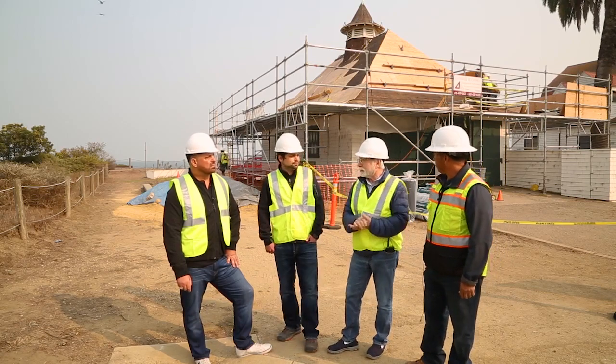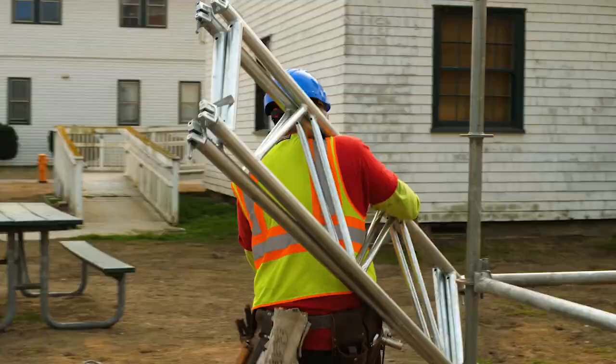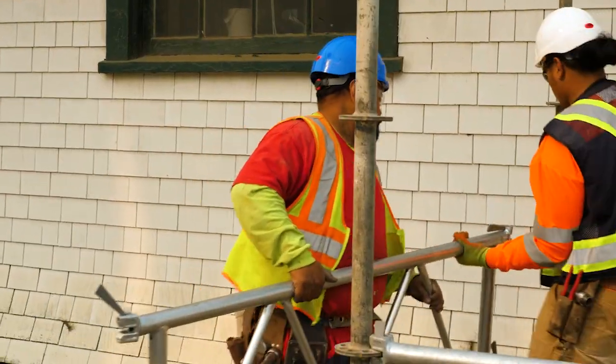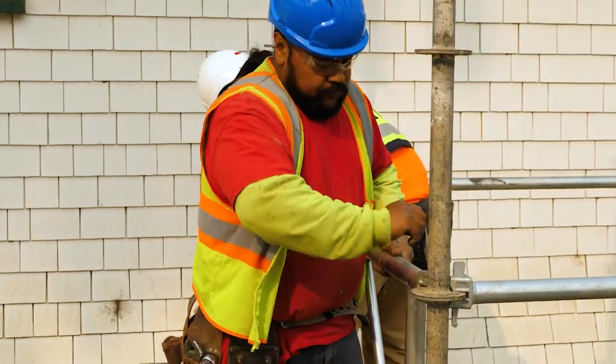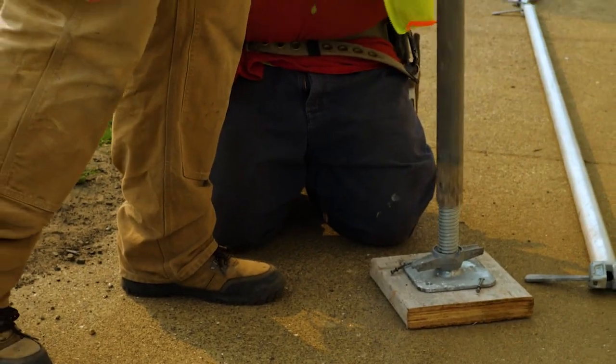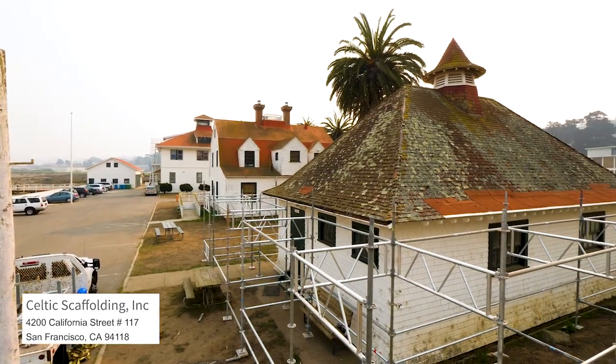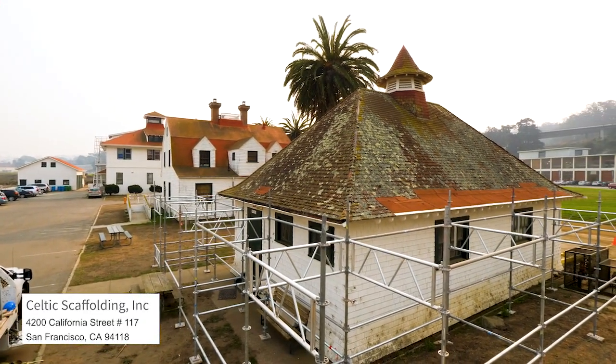As you can see in the background, we are at stage one — the scaffold has to be in play for safety. It took about a day and a half. Ruthie is here with Celtic Scaffolding South out of San Francisco, who set up the scaffold today — beautiful job.